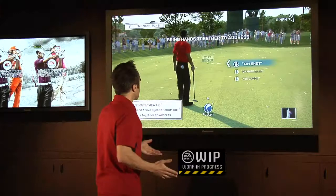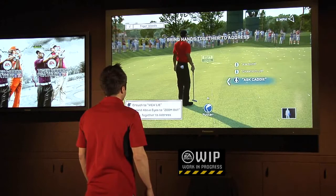Another really cool feature with the Microsoft Kinect is the "see it, say it" functionality. This is literally going to let you say any command you see up on the screen to execute it in game. So this time, instead of using my hands, I'm simply going to say: aim shot.